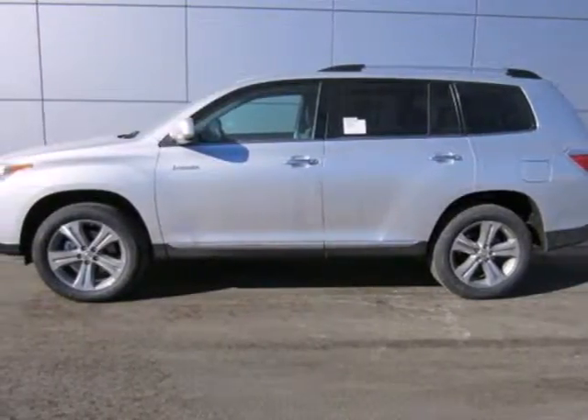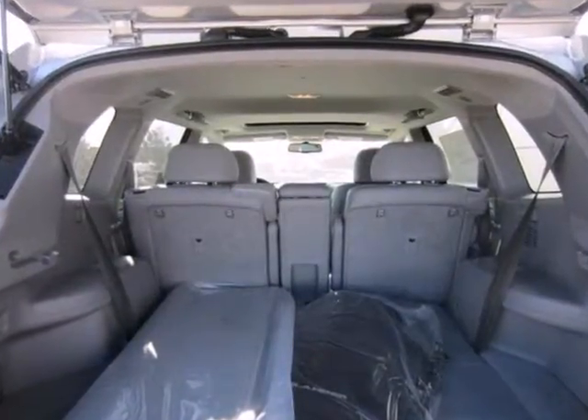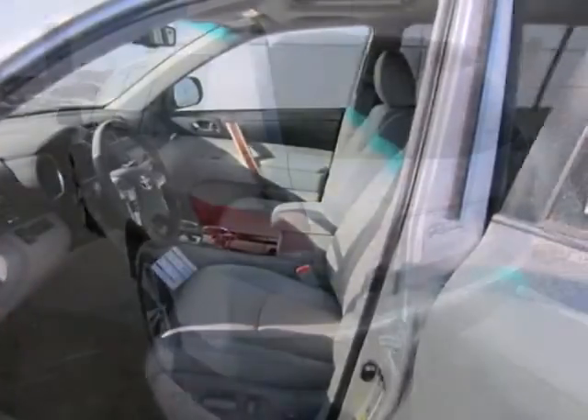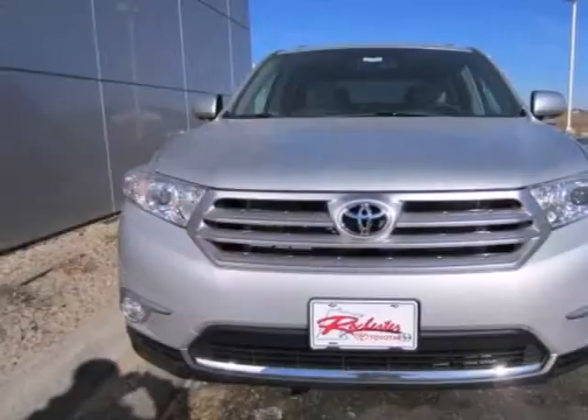Here's a 2012 Toyota Highlander — a crowd favorite for SUVs. This one comes with the convenience of a tilt and telescopic steering wheel, cruise control, dual zone air conditioning, and a rear window wiper. Feel protected with its anti-lock brakes and front and rear stabilizer bars.